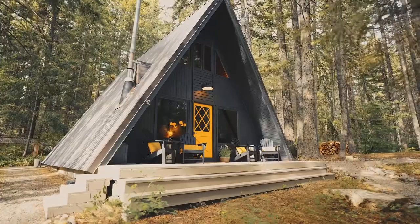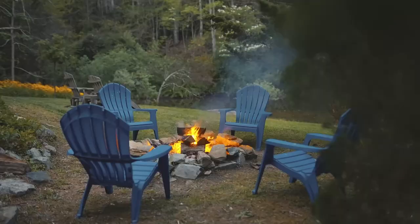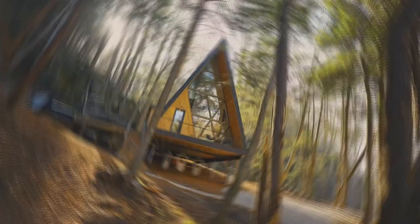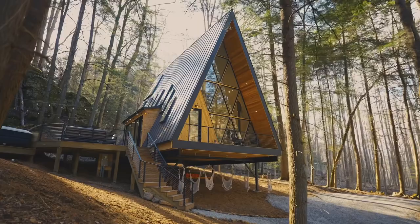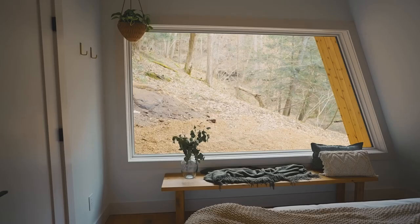Leaves are changing, the temperature is dropping, and all we want to do is cuddle up with a good book and a blazing fireplace. There's truly no better place to do so than an A-frame cabin, with its triangular design, huge floor-to-ceiling point windows, wood-paneled walls, and lofted bedrooms.